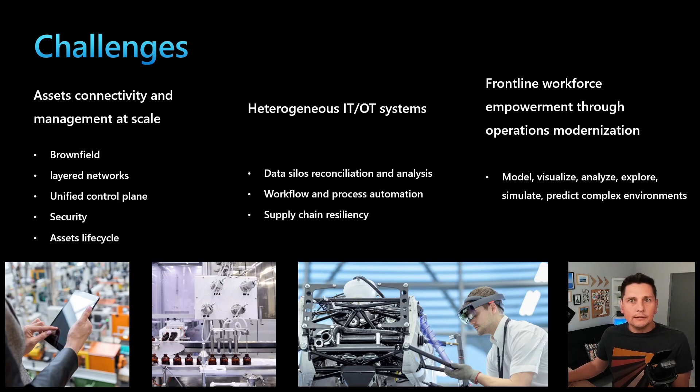Last but not least, the frontline workforce — which is the core of everyone's business — needs to be empowered through operations modernization. We need to be able to digitally model, visualize, analyze, explore, simulate, and predict assets and processes to drive analytics insights delivered to the workforce at all levels, whether we're talking about operators, plant managers, or business people.